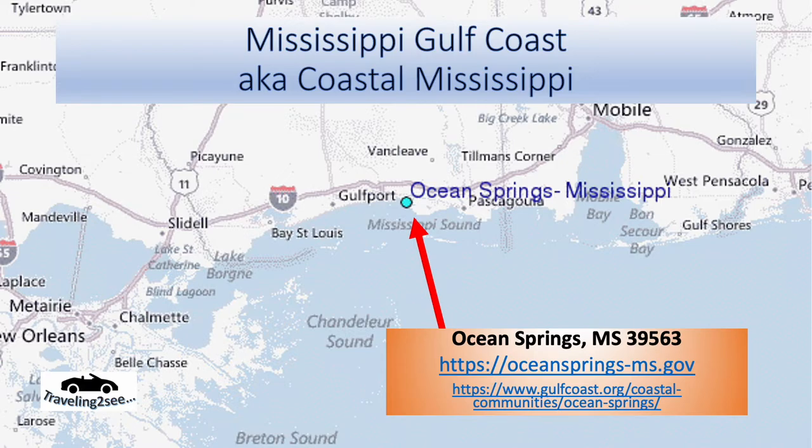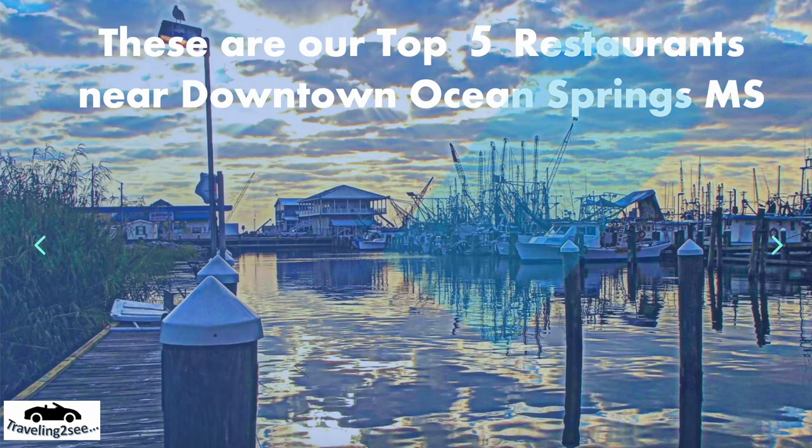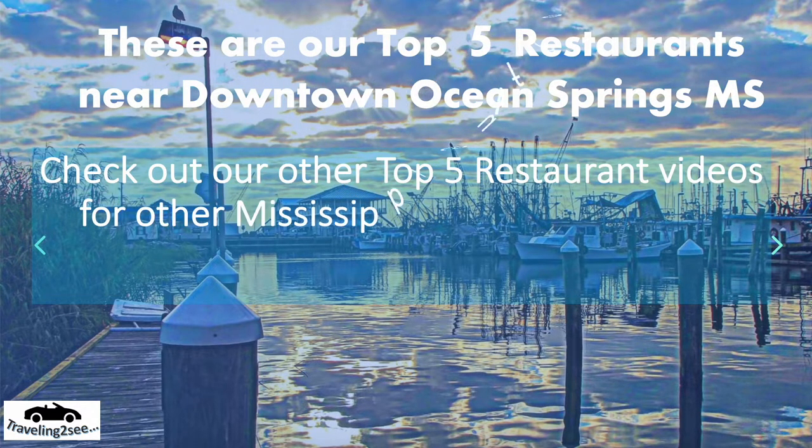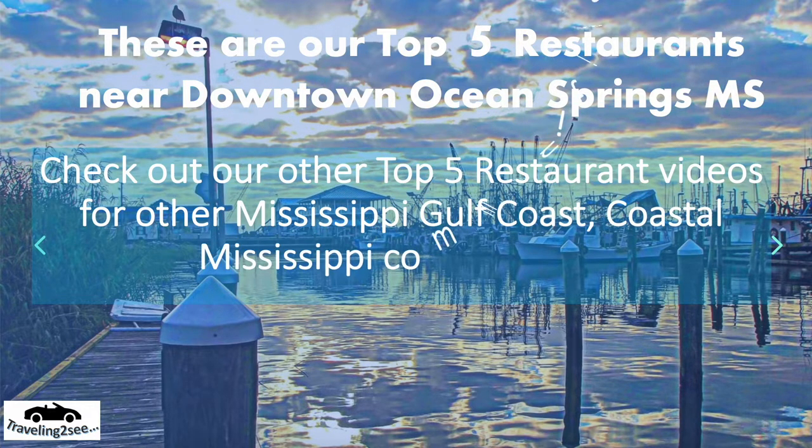They've got beautiful beaches there. There are actually no restaurants on the beach though, but they've got great restaurants downtown — we'll focus on those. Just a reminder, we've got other top five restaurant videos for other cities along the Mississippi Gulf Coast, so check them out.